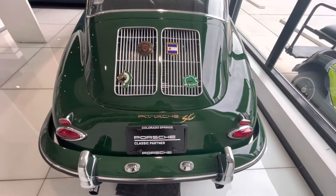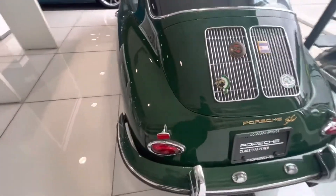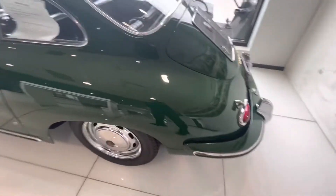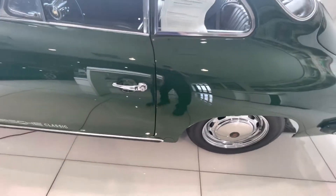Hi, this is Bill at Porsche Colorado Springs showing you the video of the 356 SC, and here it is — beautiful car, all restored. It took four years to do it actually. Everything is just beautiful; it looks probably better than when it rolled out of the factory back in 1964.